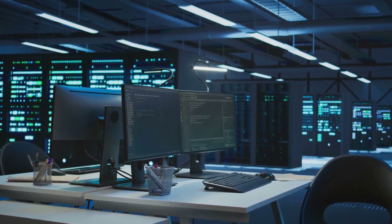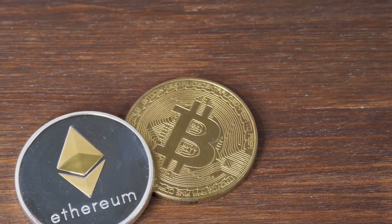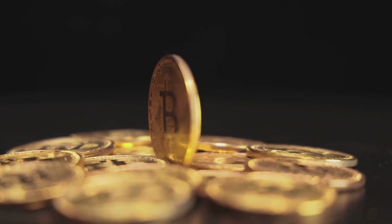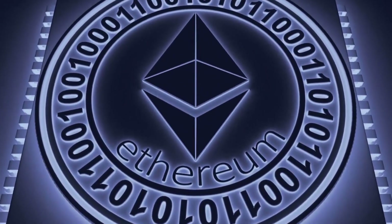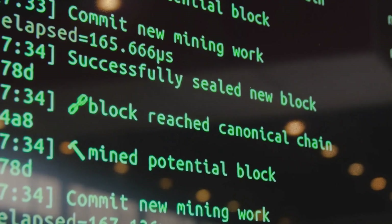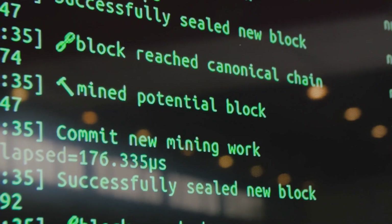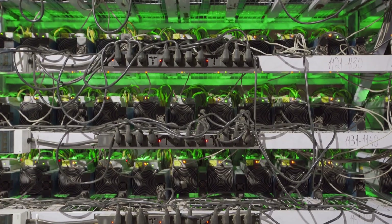Layer one is the main blockchain — the foundation. Think of it as the operating system for crypto, like iOS or Android. Bitcoin and Ethereum are layer one blockchains. Their job: securely process and finalize transactions. Bitcoin is digital gold — slow but ultra secure. Ethereum is like a global computer, running smart contracts and powering thousands of apps.